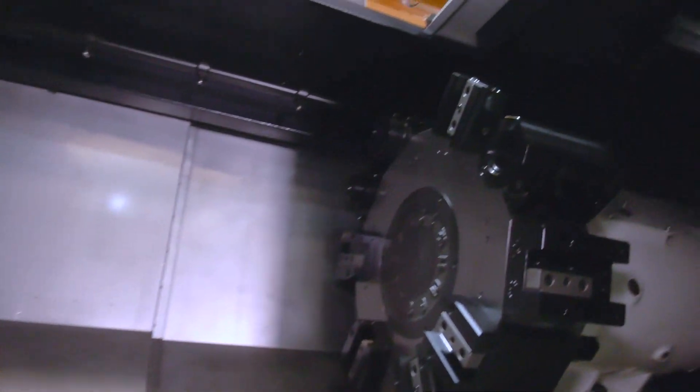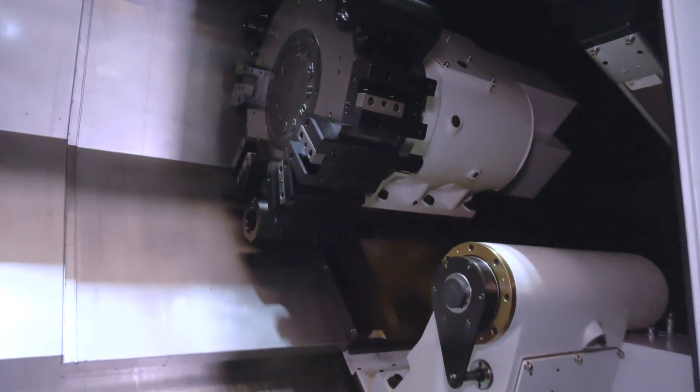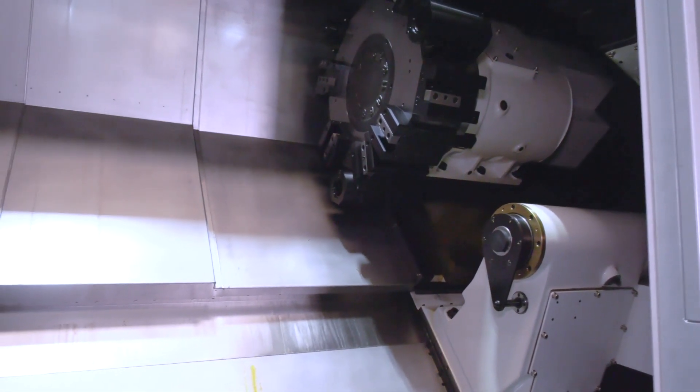Driven tooling here is unique with a 12-station turret, swing of 900 mil, and an 8,000 RPM spindle.